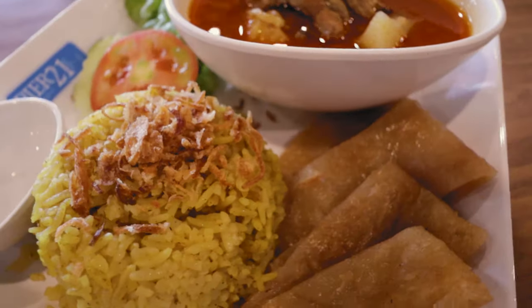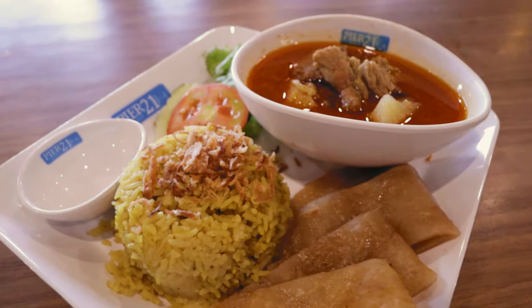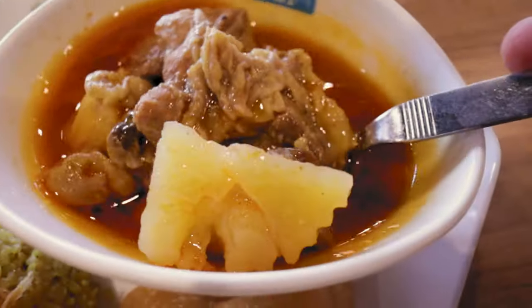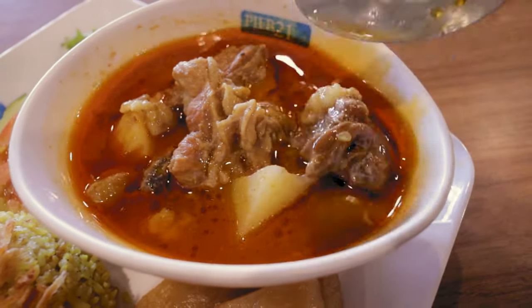First up is the beef massaman, and this is the thing I eat every single time I'm here — it is so good. The chicken one is also good, but the beef one is just next level, and this is as good as anything I've eaten outside of a food court in a shopping mall.